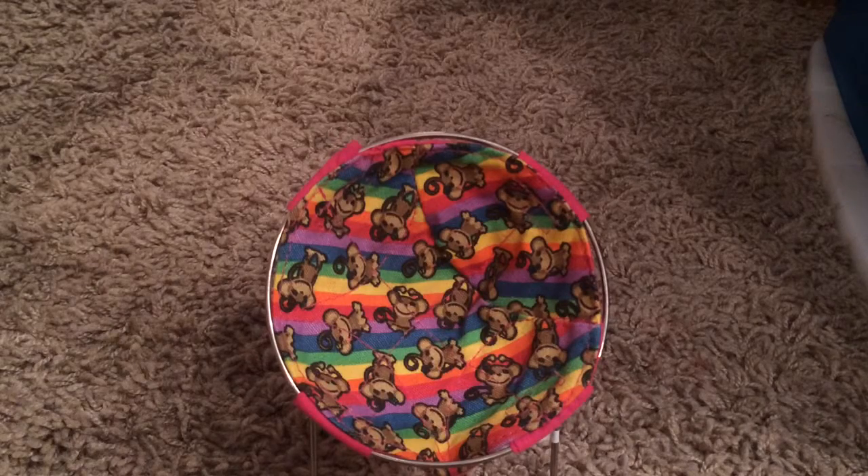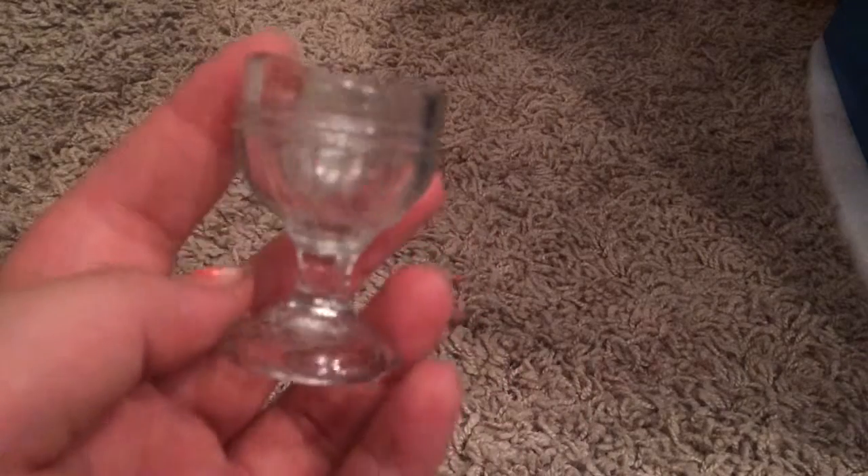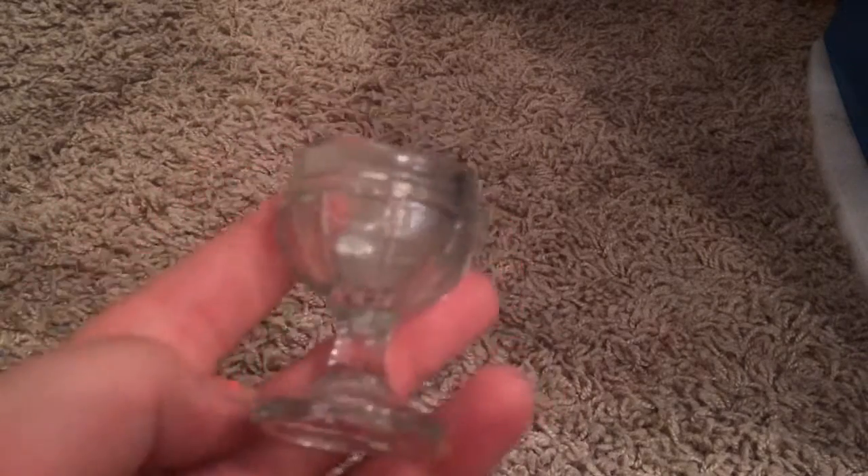The next thing I have is this little cup — it's real glass and it's really pretty. Then I have these little face masks that I got from American Girl. They're like stickers, and you put them on the American Girl doll's face.